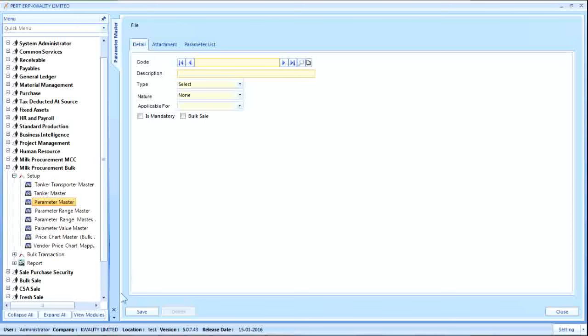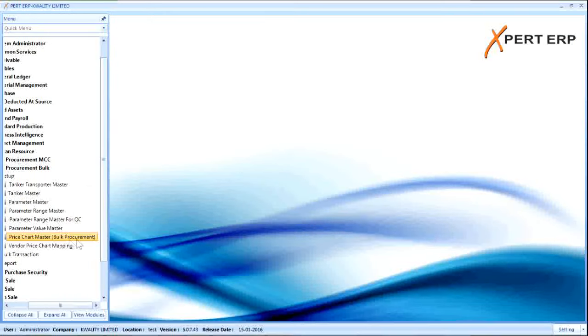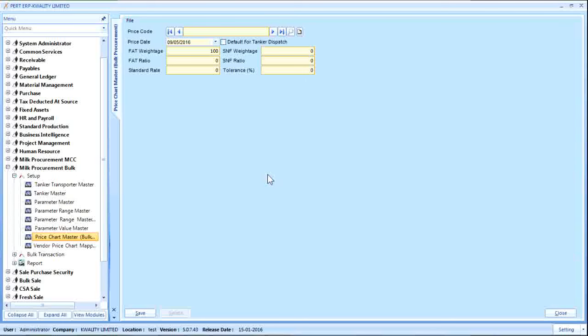One of the most important masters for bulk milk procurement is the price chart master. The price chart for bulk milk procurement can be created using this screen. The price chart for milk is defined based on fat weightage, SNF weightage, fat ratio, SNF ratio, and standard rate. Based on the provided formula, fat rate is calculated as: fat rate = (fat weightage / fat ratio) × standard rate, and SNF rate = (SNF weightage / SNF ratio) × standard rate. This formula is used to calculate the fat rate and SNF rate of milk received from various vendors.